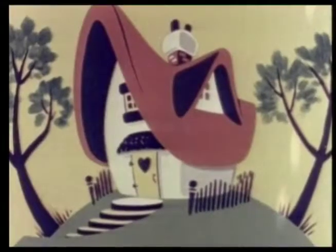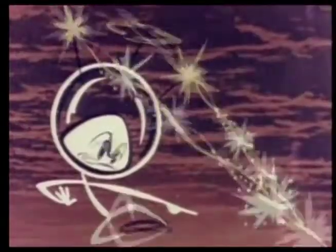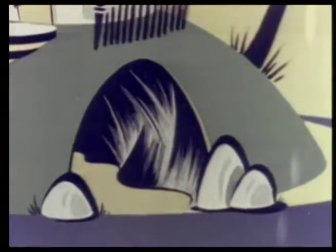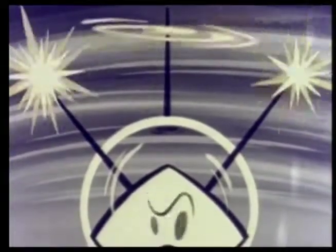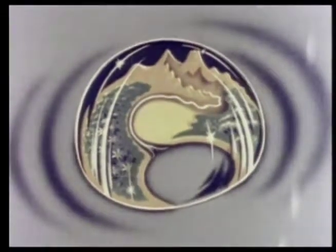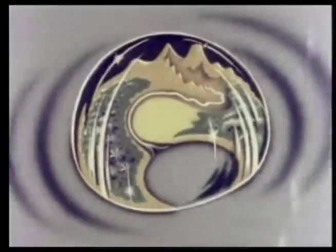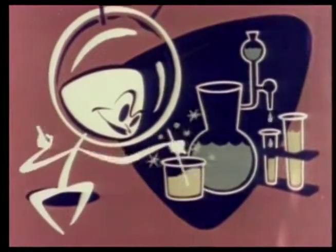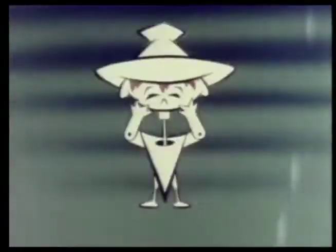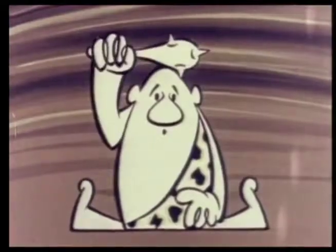Bleep threw the energizer switch, and suddenly there was a beautiful little house for Squeak, with a huge cage underneath for Scratch. Completely covering the entire island was a gigantic plastic-like dome to protect them from bad weather and insects, which would also serve as a giant laboratory for Bleep's experiments and research.